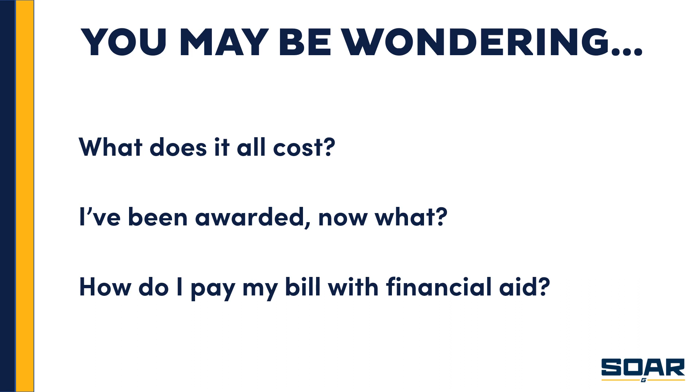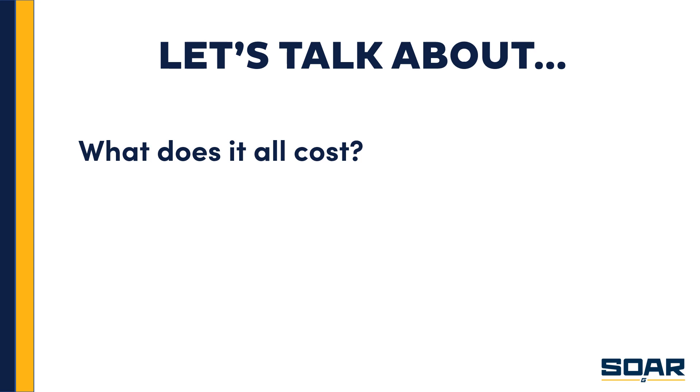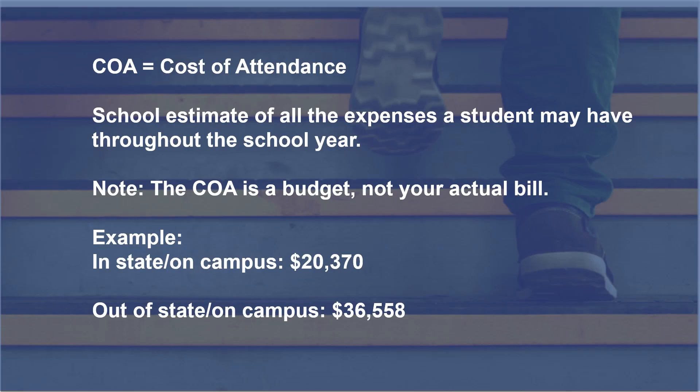Let's begin with the cost. What does it all cost? You may hear some new terms as you go through this process that may be confusing, so I want to give some clarity on this one called the cost of attendance, or COA. This is an estimate of all the expenses that you might incur during the time that you're in school for the academic year. Please note this is a budget, not your actual bill.